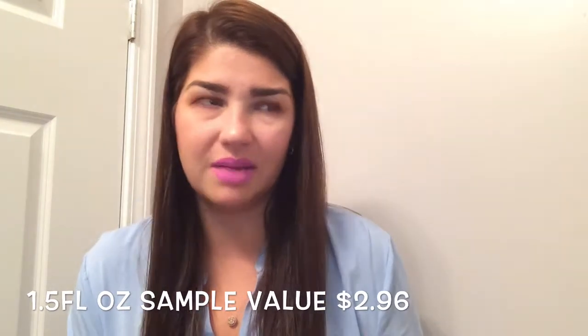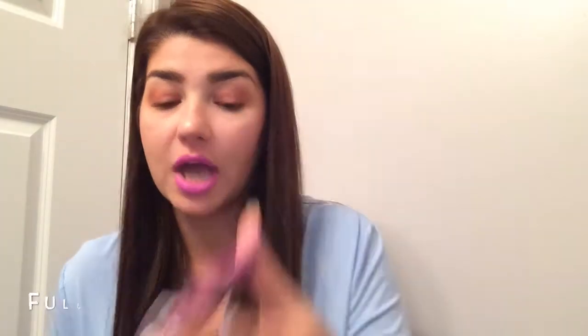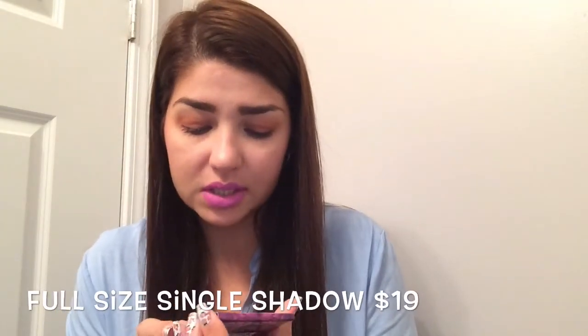I'm not really excited about it because I'm not really into beach sprays. Then I got the Urban Decay Fireball Eyeshadow — just the single, but the color is very pretty. I will definitely get the use out of it.